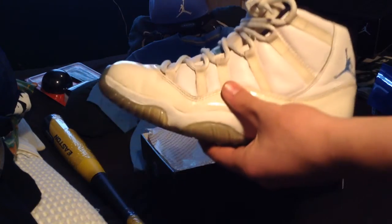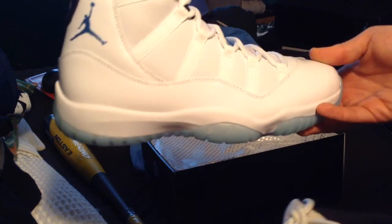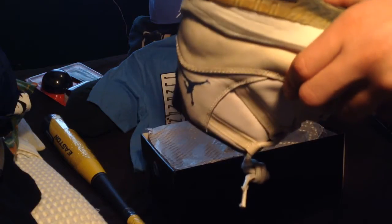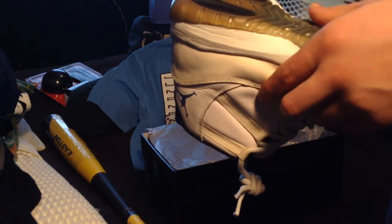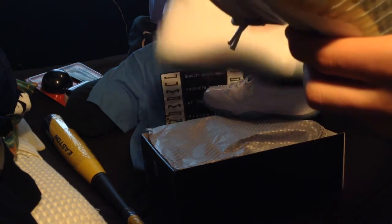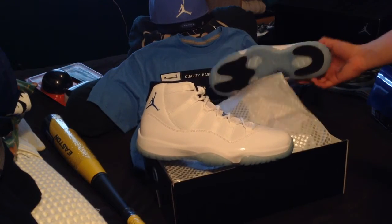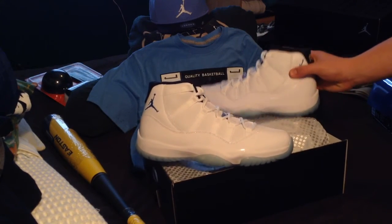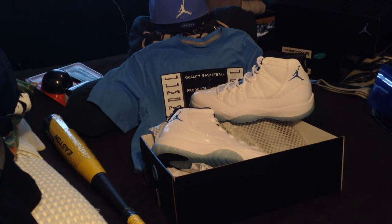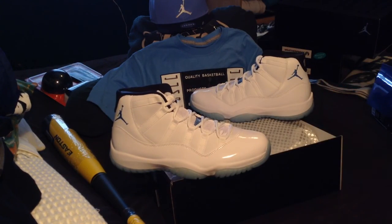Which one, guys — which one? The new ones or the OGs? They're a little different, they have their differences. I'll be coming with a review and a comparison of the old OG ones and the new ones. Thanks for watching guys, that was my Christmas haul — hope you liked it. Peace out!